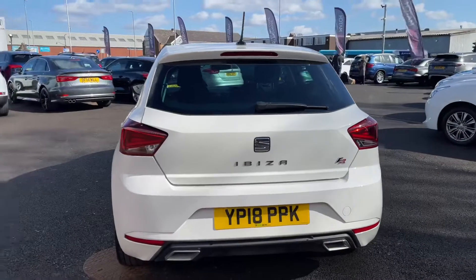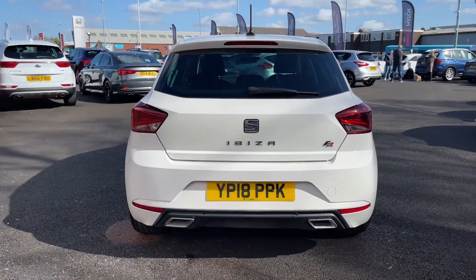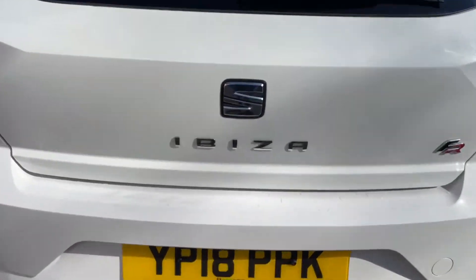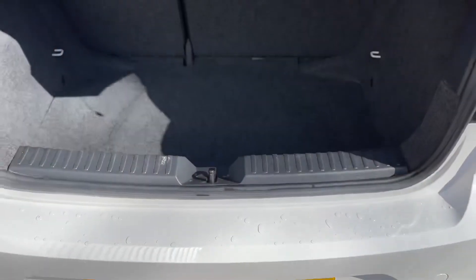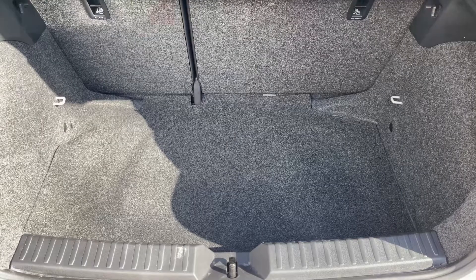Taking a look at the rear, you'll find some more FR badging back here just to show that it is an FR. Going ahead and opening the boot using the Seat logo in the centre of the boot, it does reveal a decent sized boot for a small hatchback like the Ibiza.